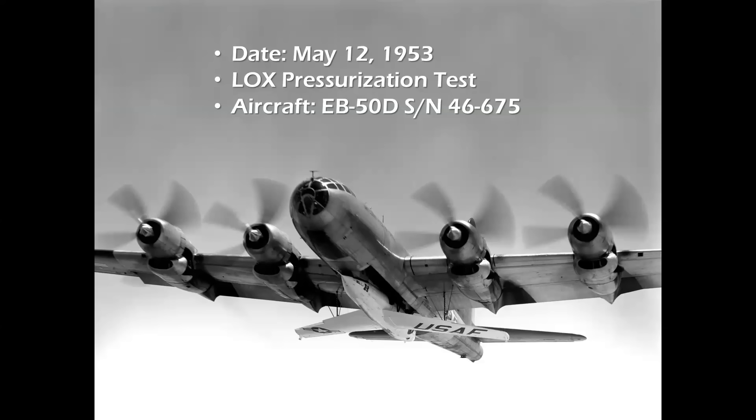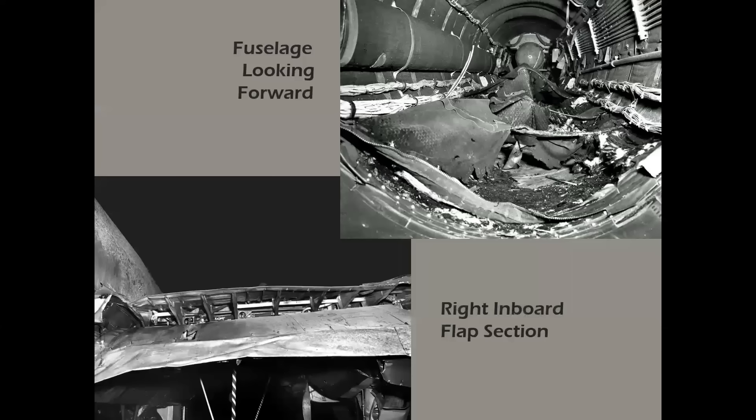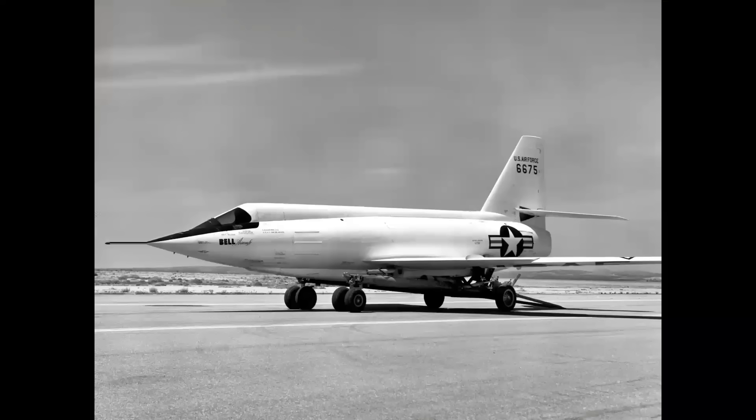On the morning of May 12th, 1953, during a captive propellant system test flown from the Bell Niagara Falls plant, the second X-2 exploded over Lake Ontario and was lost, along with test pilot Skip Ziegler and Bell observer Frank Wolko — illustrating the potential hazards of rocket-plane mothership operations. The EB-50 was damaged beyond repair and never flew again.